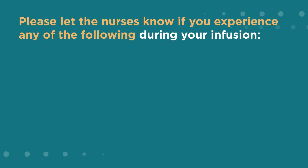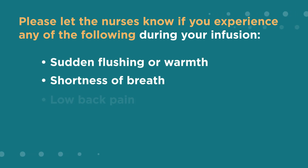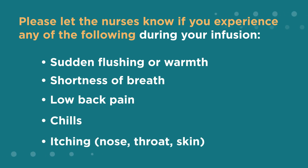Please let the nurses know if you experience any of the following during your infusion: sudden flushing or warmth, shortness of breath, low back pain, chills, or itching of the nose, throat, or skin.